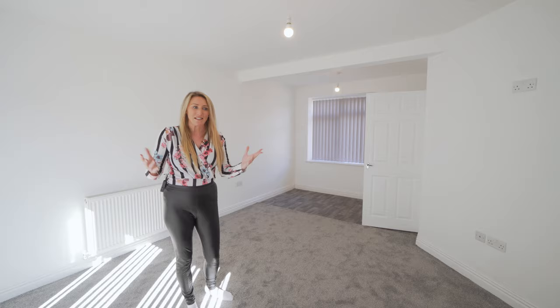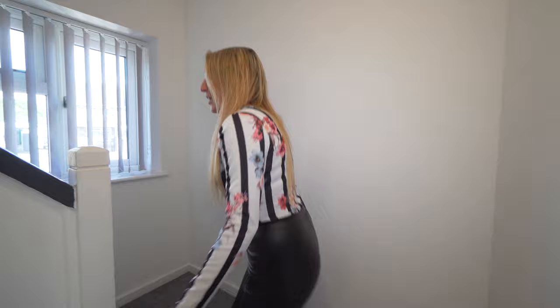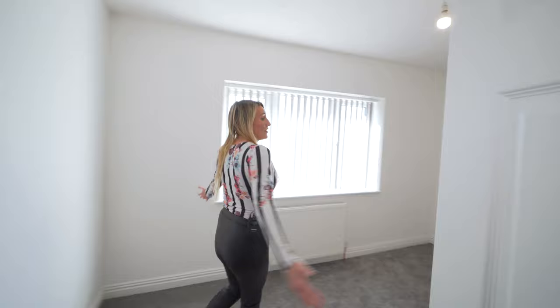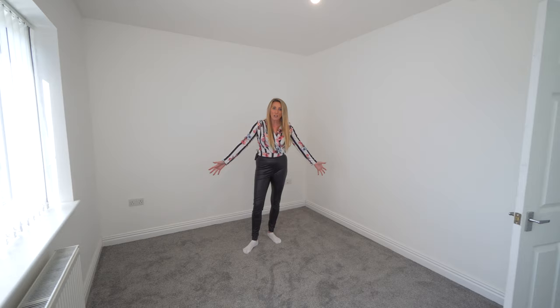So this is a three-bedroom semi-detached property. Let's take a look upstairs at the three bedrooms. We've got nice carpets throughout and a bright, quite open hallway. Going into one of the bigger bedrooms — this is a double bedroom. We can fit a double bed with bedside cabinets in here. Nice quality carpets, white walls — it's clean, it's nice, it's warm, it's dry, it's perfect.